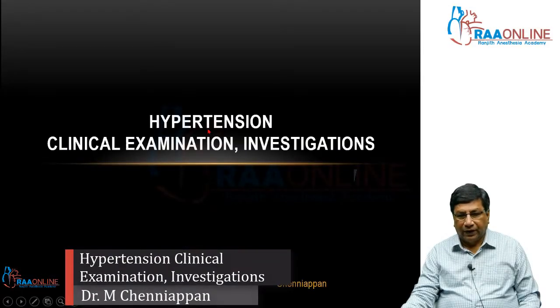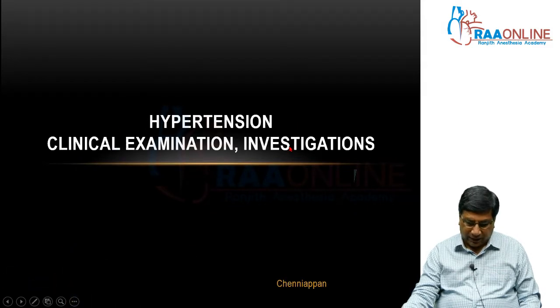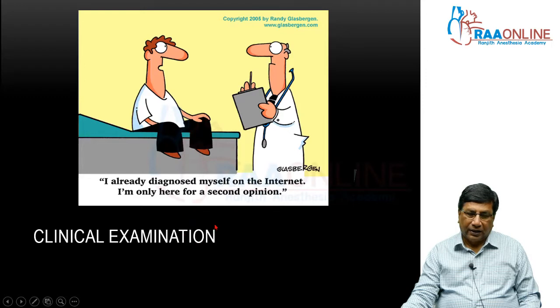This topic is evaluating a patient with hypertension through the clinical examination as well as through some investigations. The clinical examination is already a forgotten art at this point in time because many of our young colleagues may not believe in the clinical examination.